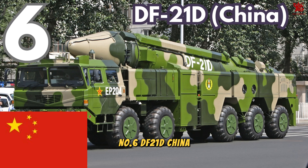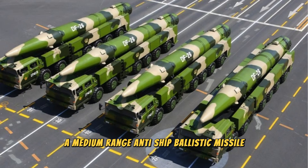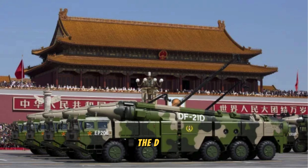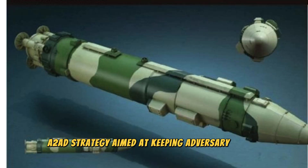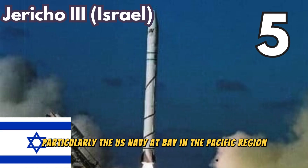Number 6. DF-21D, China. The DF-21D is China's infamous carrier killer, a medium-range anti-ship ballistic missile. It's specifically designed to target and destroy large naval vessels, such as aircraft carriers, from long distances. The DF-21D is a cornerstone of China's anti-access, area denial (A2/AD) strategy, aimed at keeping adversary forces, particularly the U.S. Navy, at bay in the Pacific region.